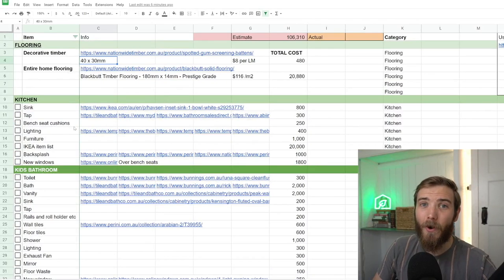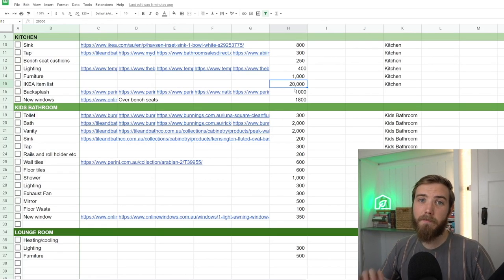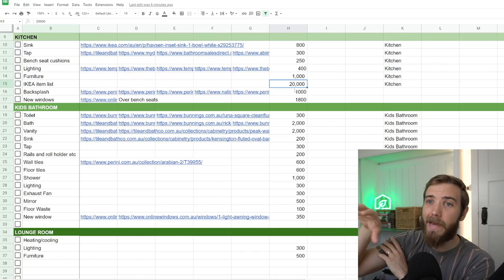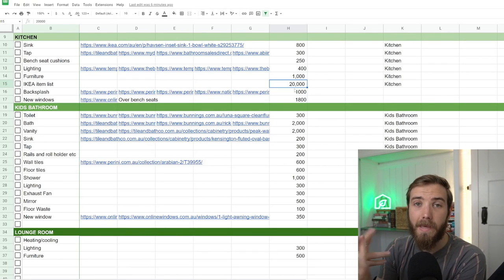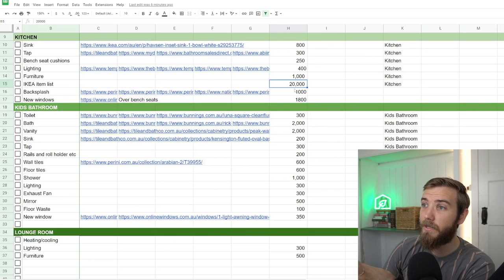This list goes on and on, itemizing the different products we want in our project. You can see we've got a fair bit of the kitchen items priced out — $20,000 for our kitchen. Emily created our plans in IKEA's kitchen planning tool, which actually gives you that estimate. The $20,000 also covers the dishwasher, the fridge, the oven, and cooktop — all those things are included in the $20,000 budget.